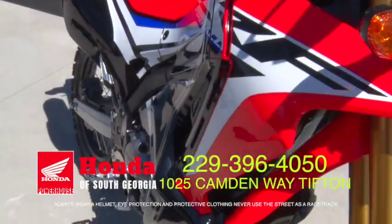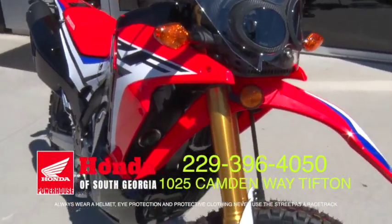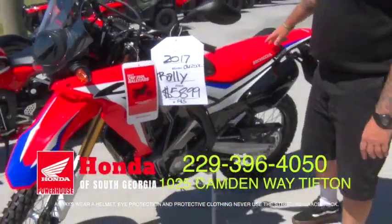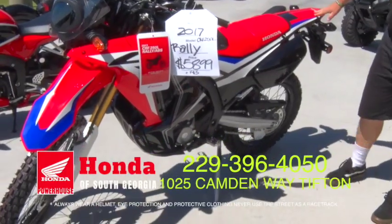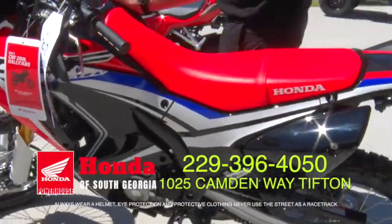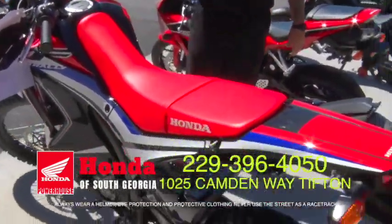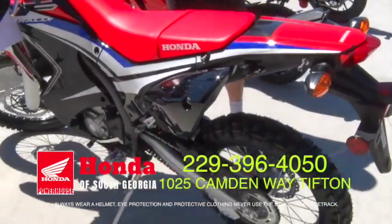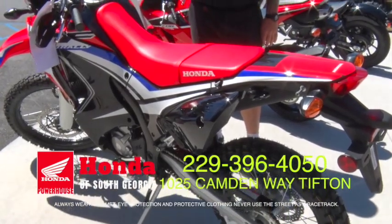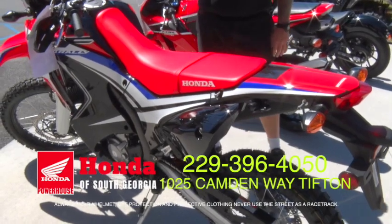What we got here is a little different. This is actually brand new for this year — they've never run a 250 Rally. This is what you call an adventure bike; it's a mini African Twin, if you will. It comes with a toolbox on the side, metal gas tank, full fairing, half windshield. If you're just getting started in the adventure scene, this is where it's at. It's got pegs so you can take somebody with you if they're brave enough to ride along.